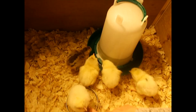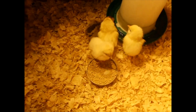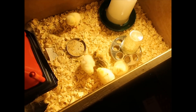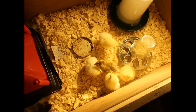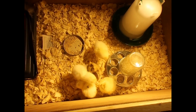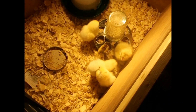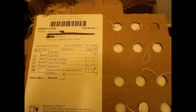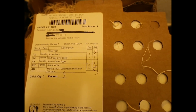Look at you guys! Hello! They've just been eating and drinking water — they're all very healthy. I wanted to show something about the box they were shipped in. On the inside they've listed all the chicks we ordered. We got the five we put an order in for — five live chicks.